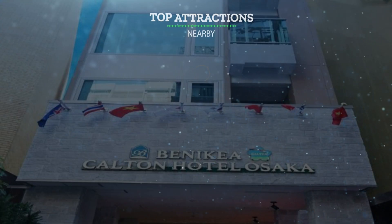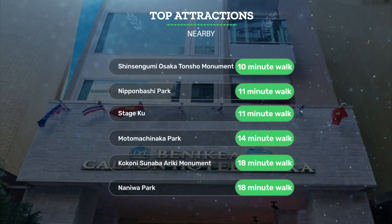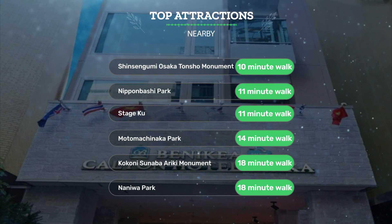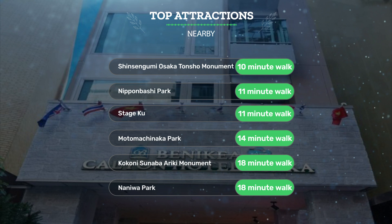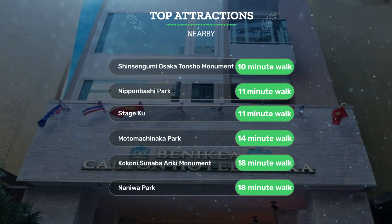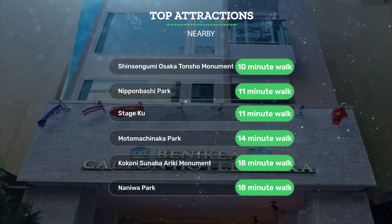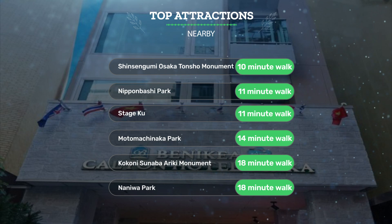It has a pretty good location. It's pretty close to Shinsengumi Osaka Tonsho Monument, a 10-minute walk; Nipponbashi Park, an 11-minute walk; Stage Koo, an 11-minute walk. Also close to attractions like Motomakanaka Park, a 14-minute walk; Kokoni-Sunaba Ariki Monument, an 18-minute walk; and Naniwa Park, an 18-minute walk.